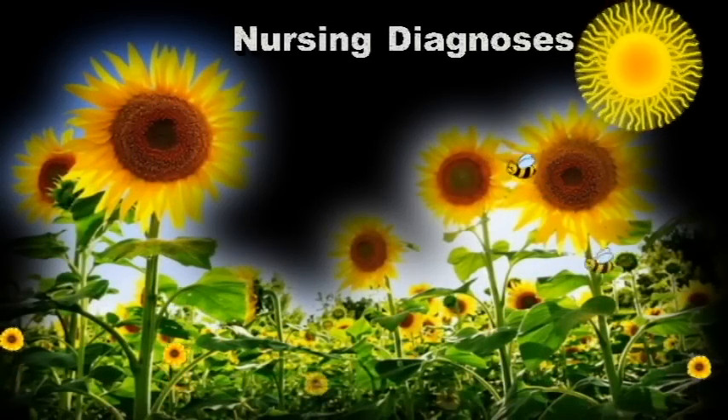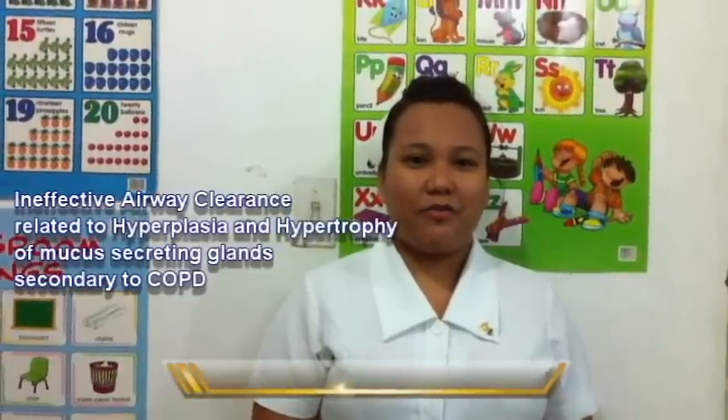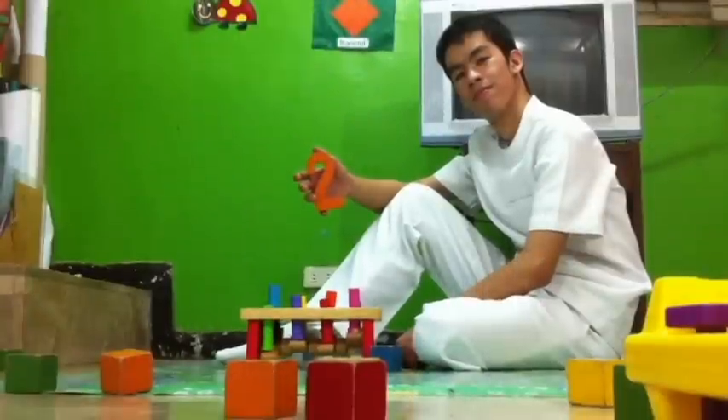Being diagnosed with COPD may be difficult in a patient's life. But we, as student nurses, are here to give proper nursing care to promote health. The appropriate nursing diagnoses are: Nursing Diagnosis No. 1 — Ineffective airway clearance related to hyperplasia and hypertrophy of mucus-secreting glands secondary to COPD; and Nursing Diagnosis No. 2.